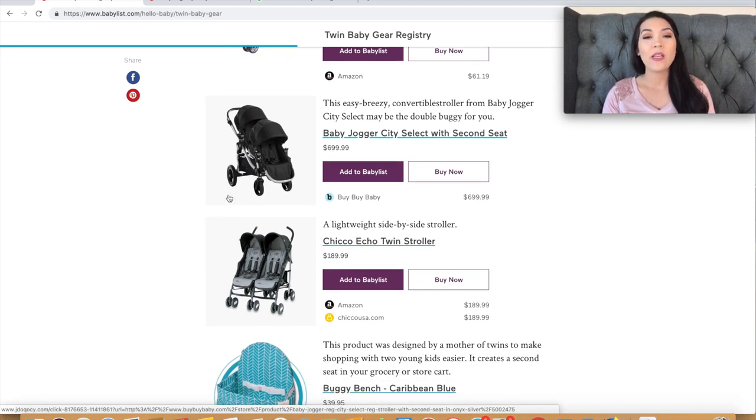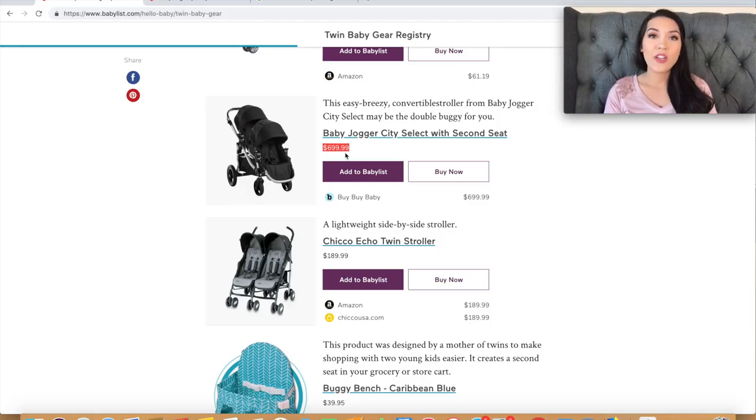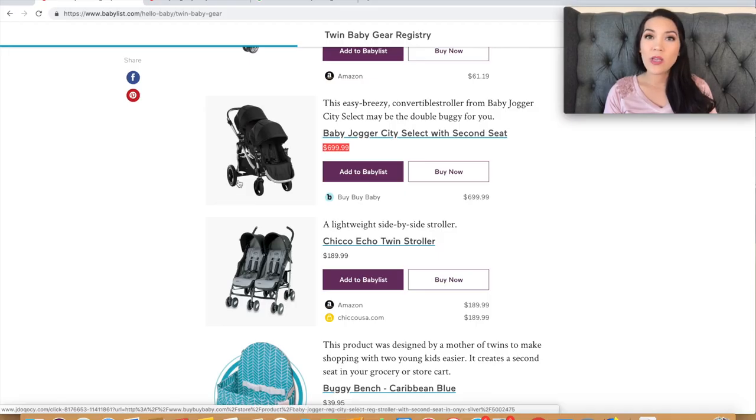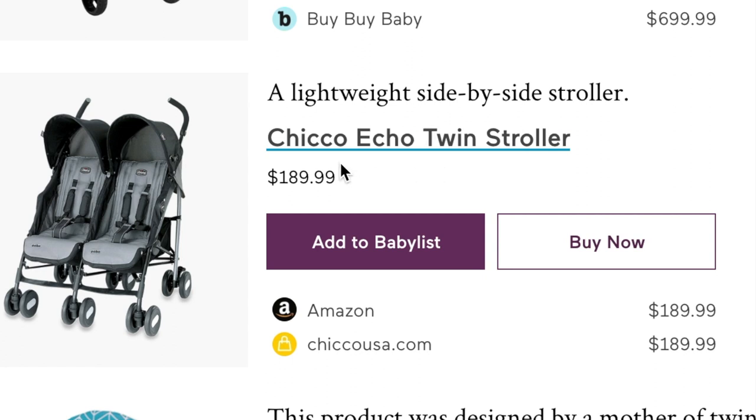I actually have the Baby Jogger City Select with the second seat configuration — it's very expensive, and I have a full review linked below. I bought mine used on Facebook Marketplace because I couldn't afford $700 on a double stroller. But it is my most prized possession — like my fourth child. It has huge wheels that handle all types of terrain and you can operate it with one hand. It's totally worth buying used, as you can find great prices on Facebook Marketplace or the Nextdoor app.